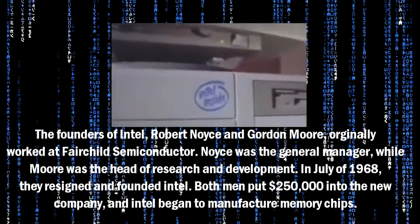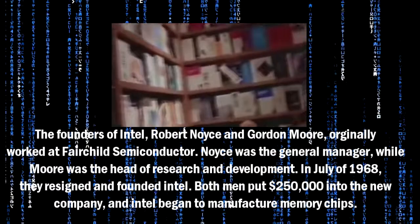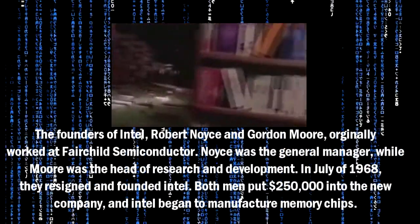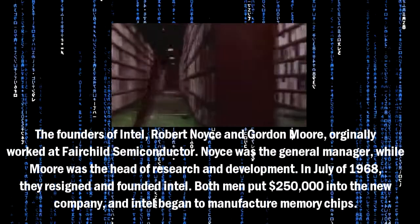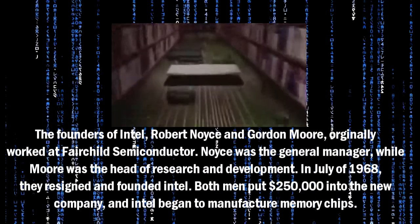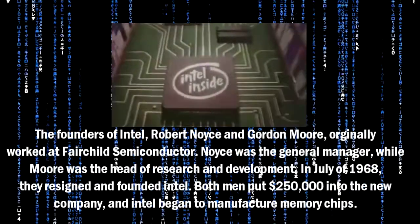The founders of Intel, Robert Noyce and Gordon Moore, originally worked at Fairchild Semiconductor. Noyce was the general manager, while Moore was the head of research and development. In July of 1968, they resigned and founded Intel. Both men put $250,000 into the new company, and Intel began to manufacture memory chips.